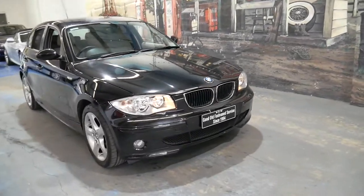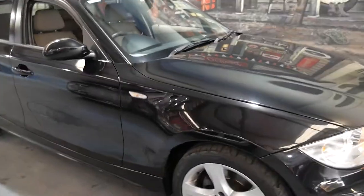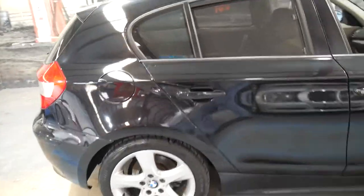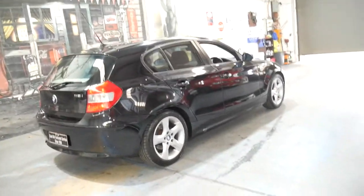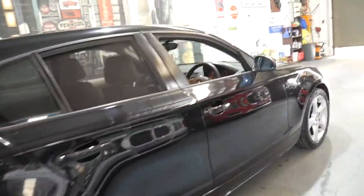Welcome to the Old Timer Centre. My name is Philip Tarrant and I'll be talking to you about this 2006 BMW 118. Although it's called a 118i, it does have the two litre four-cylinder engine. It's black in colour with cream leather interior and it's a six-speed manual.